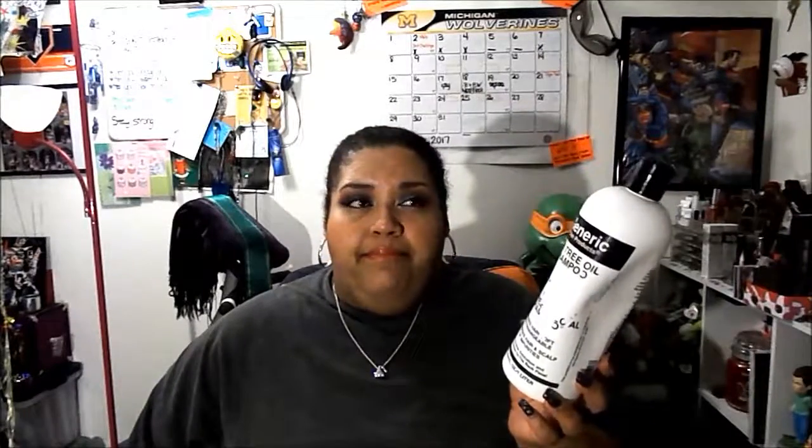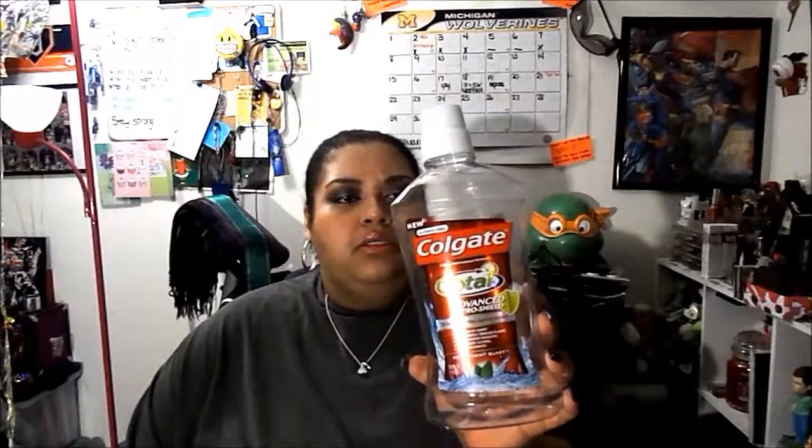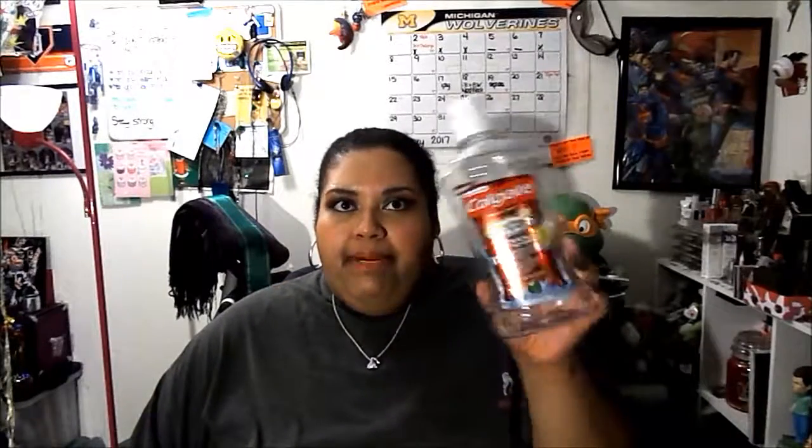From Colgate, it is the Total Advanced Pro Shield Peppermint Blast anti-gingivitis and anti-plaque mouthwash. It was blue. I enjoyed it — it didn't burn at all when I used it. It is alcohol-free, but I've used other alcohol-free mouthwashes that still left a burning, tingling sensation. I really did enjoy this and wouldn't mind buying it again in the future.